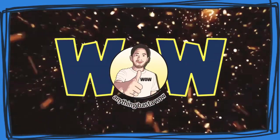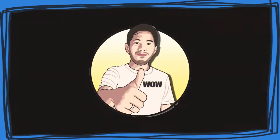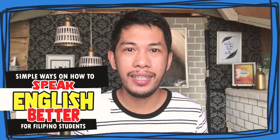Welcome back! How are you today? I hope you're just fine. Let's learn something new in today's session. We all want to speak English fluently, but not all are eager enough to speak the English language due to some factors as I mentioned in my previous upload. We cannot learn the language overnight, and no magic spell or any potion can make us do it instantly. In today's video, I will give you simple ways on how to speak English better for Filipino students. Let's begin!